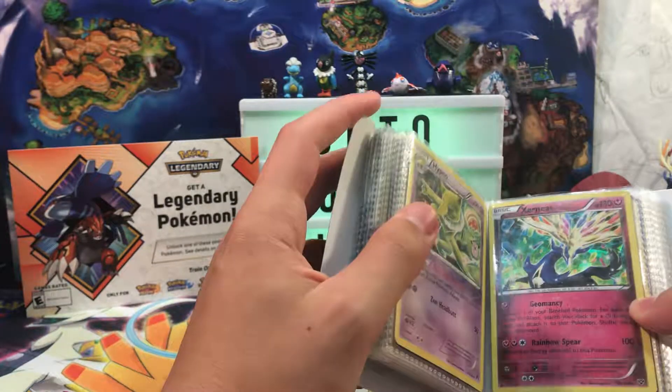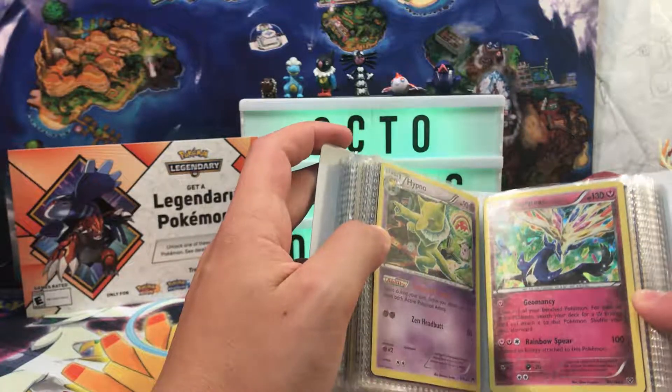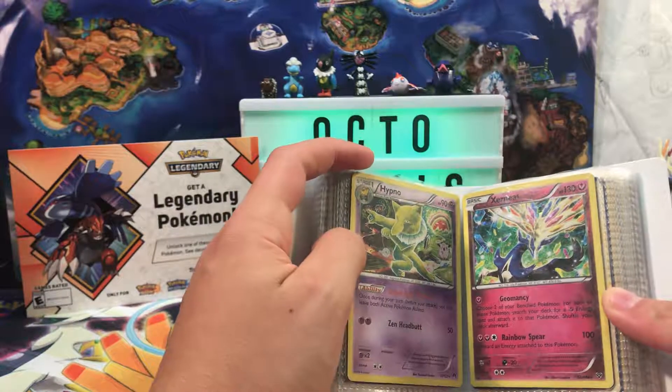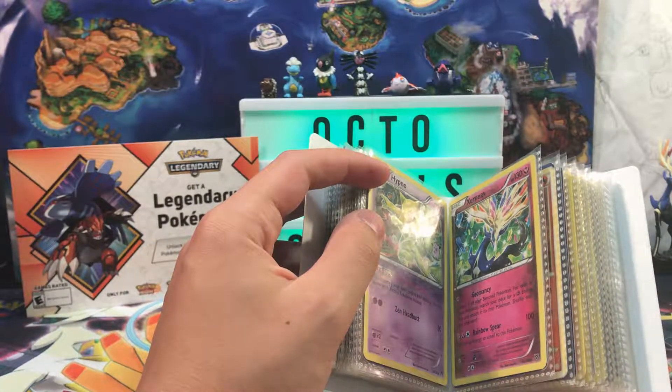Oh yes! A Cracked Ice Holo Xerneas from a theme deck of XY Base. I love Xerneas. I'm actually trying to get another copy of Pokemon X.